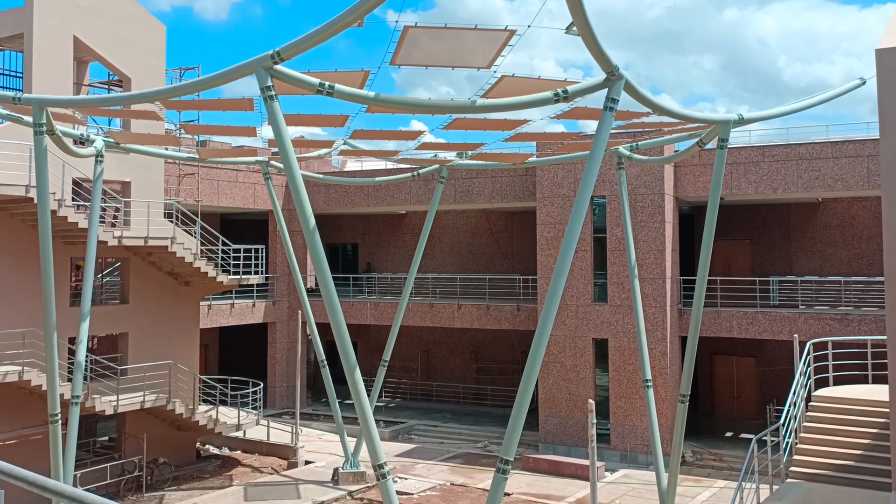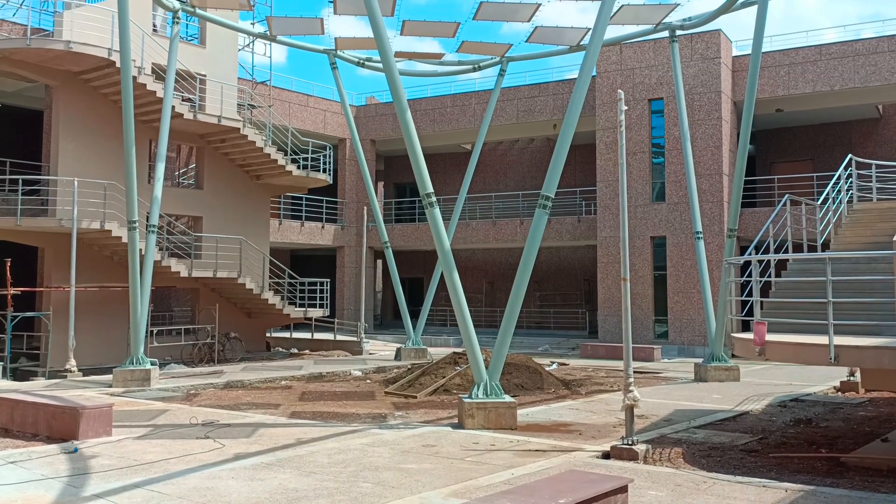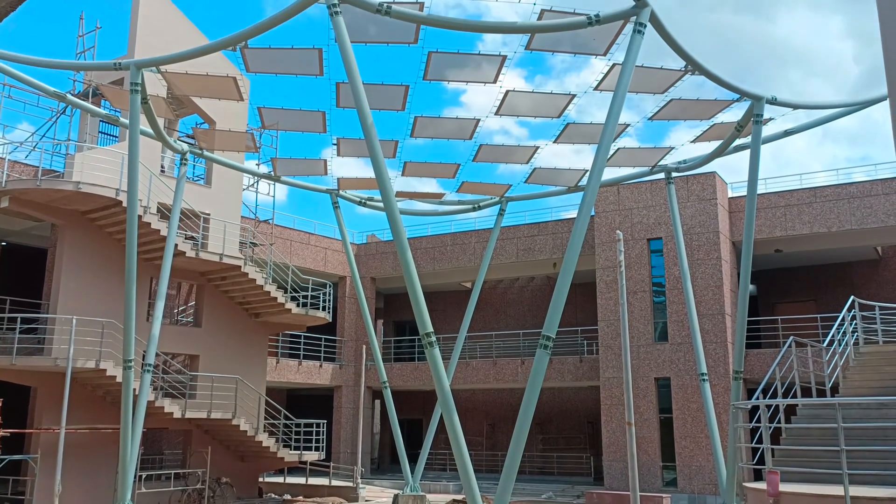We have entered the lecture hall complex, which has 14 classrooms including 60-student capacity as well as 35-student capacity classrooms.